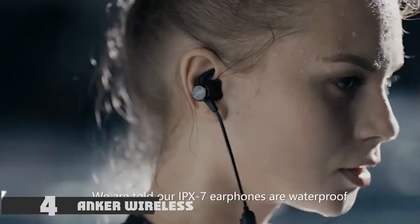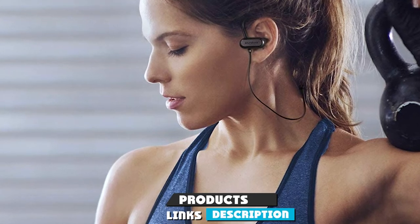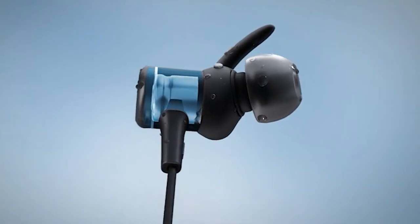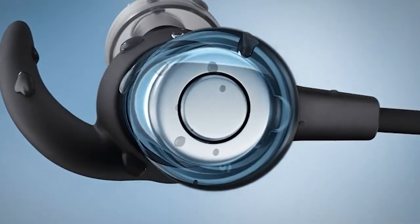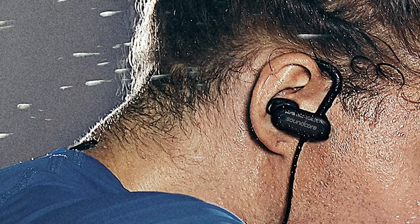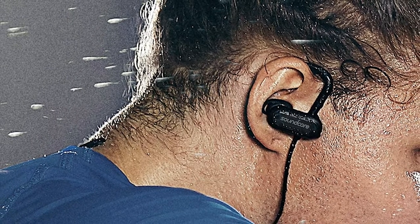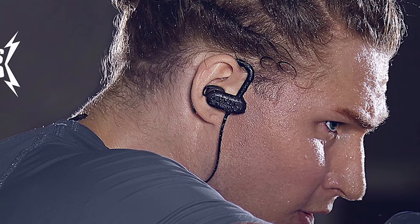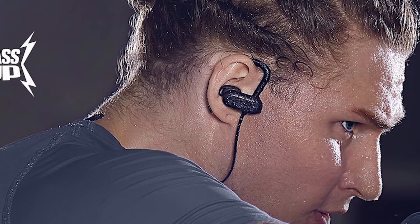At number four we have the Anker Wireless Headphones. These earbuds were designed with high-octane sport in mind, equipped with an IPX7 sweatproof rating, Bluetooth 5.0, and 12 hours of battery life. You get professional-grade sound with 10 drivers and exclusive BassUp technology — your bass will be just as deep as your love for fitness. They feature gently comfortable ear hooks ensuring they won't fall out even when running.